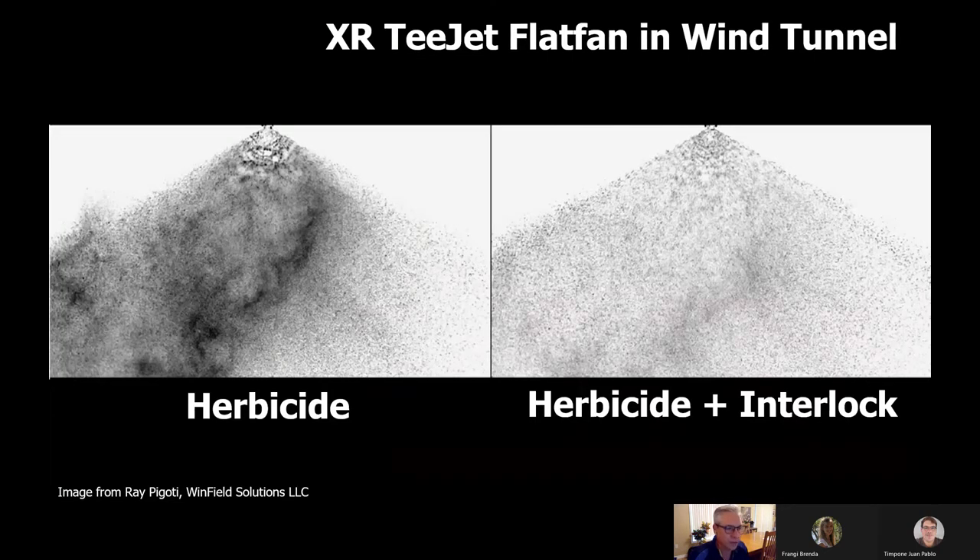This image comes from Winfield Solutions in the US. This is an extended-range T-Jet flat fan, which is a very drifty nozzle, put in a wind tunnel. On the left, spraying just herbicide, you can see the fine droplets leaving the spray swath in clouds. On the right, Interlock — an anti-drift adjuvant and deposition utility modifier — has been added, and you see a much more consistent spray droplet and less fines leaving the spray swath.